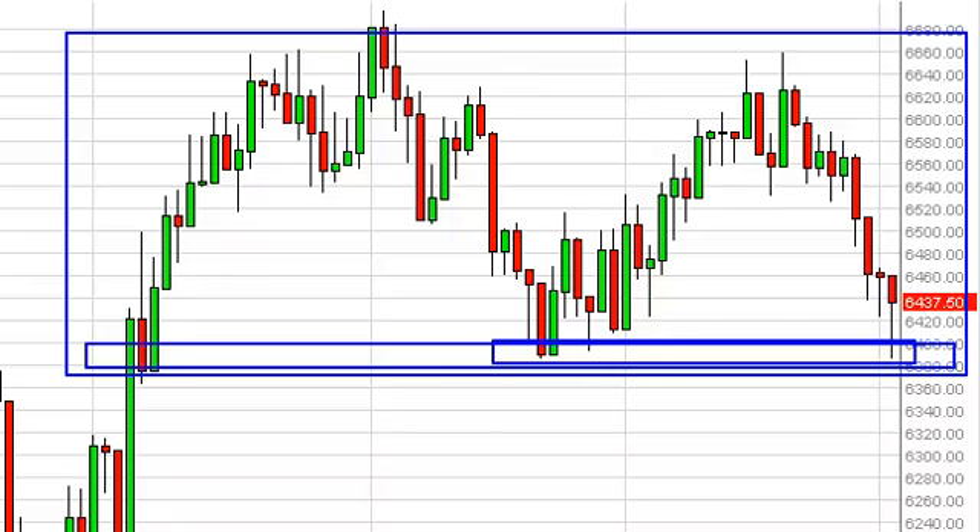On the other hand, a break below the bottom of the hammer is a very bearish sign and would actually have us shorting at that point.